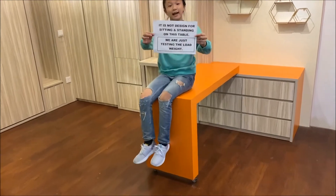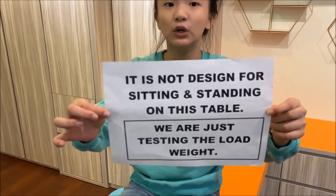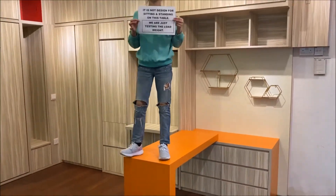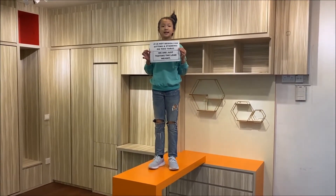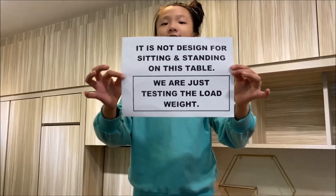This table is not designed for sitting or standing. We are just testing the load weight. Reminder, I am 40kg and I am testing the load weight. This table is not designed for sitting or standing.